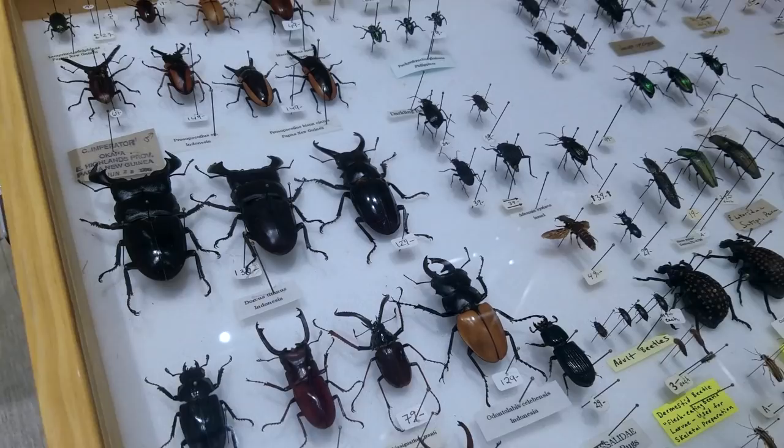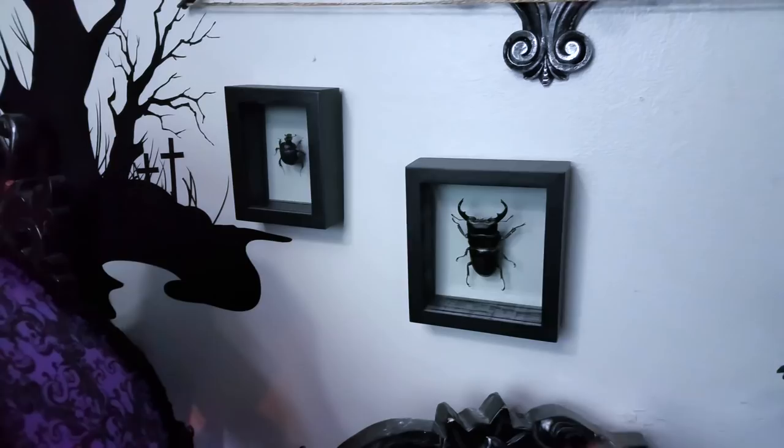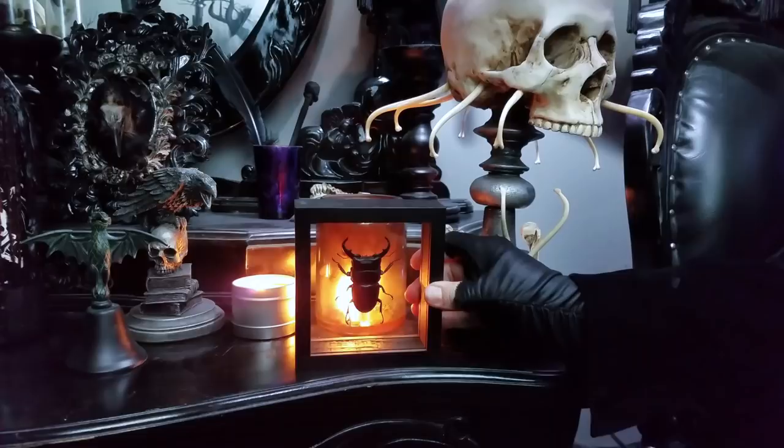I picked a couple of beetles from their drawers of unmounted insects. They were out of some of the larger insects, but I found these two fine specimens and had them specially framed. They look absolutely great on the wall, or you can display them in front of a candle like this. Just be sure not to put them too close to the candle or the glue could melt. Most of these insects come from Southeast Asia.